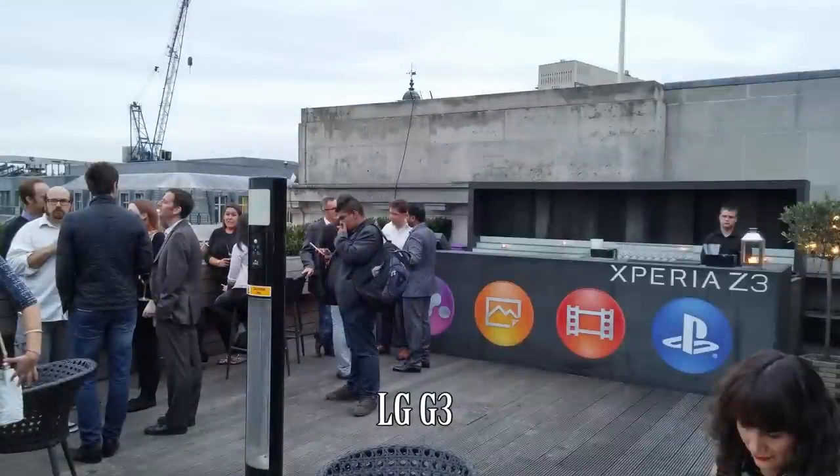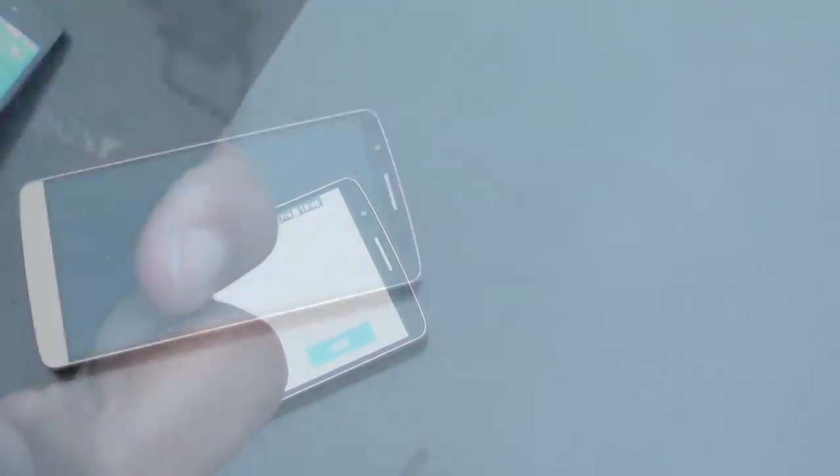Apart from that, what is there to say about these new phones? They're all much of a muchness. Interesting to see the move towards the larger batteries.